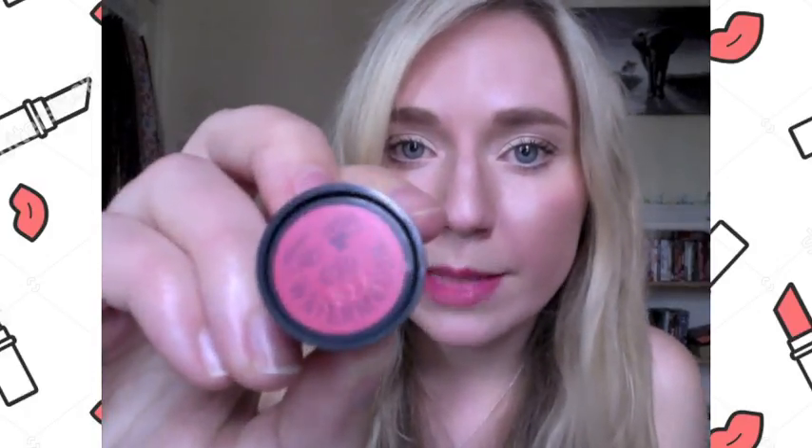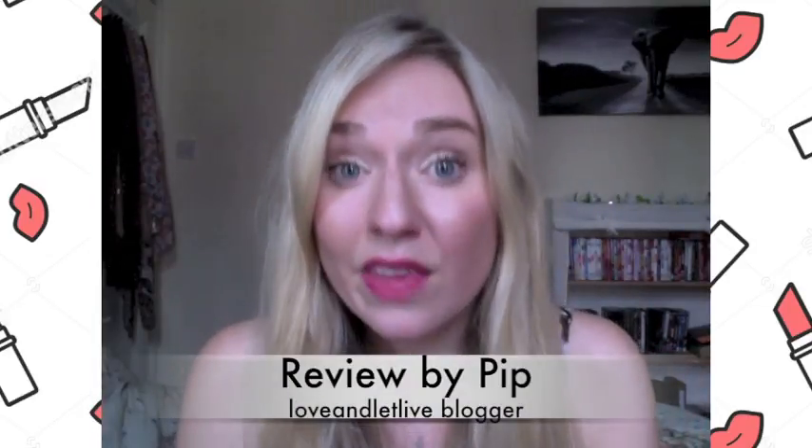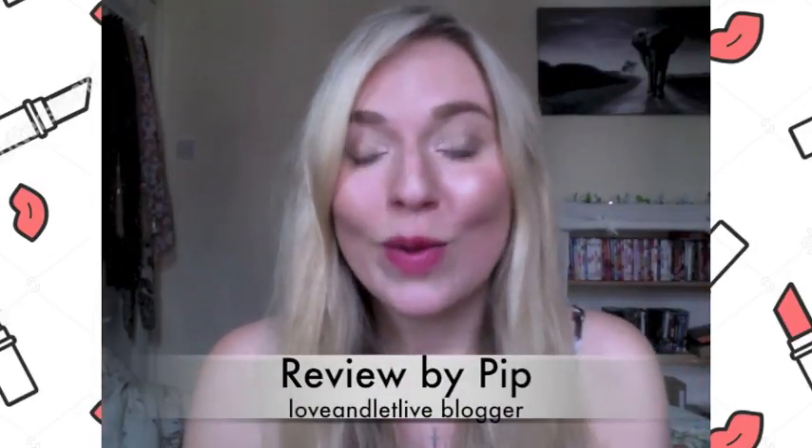Thank you for watching. That has been me doing a review of number 20 Watermelon Lipstick from Superdrug B. I think it's fantastic, and hopefully you do too. I will do another review soon. Bye!